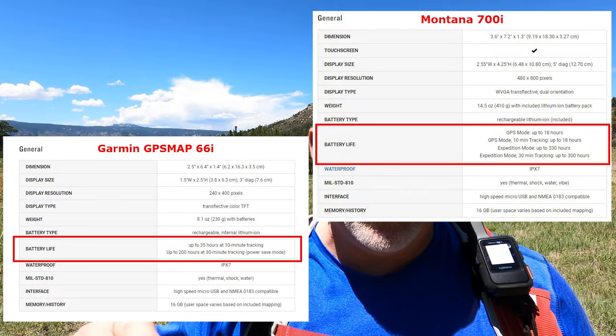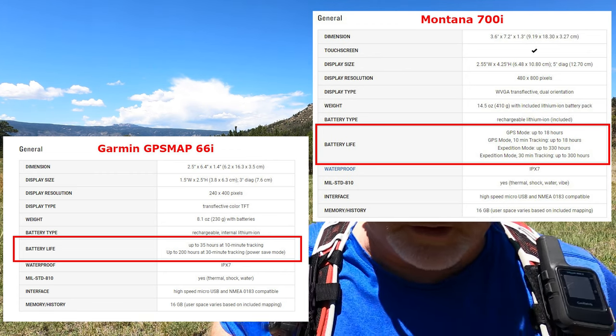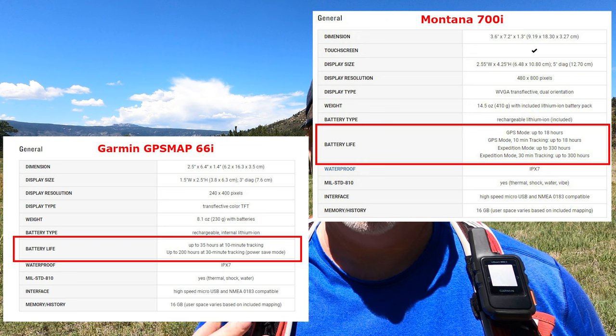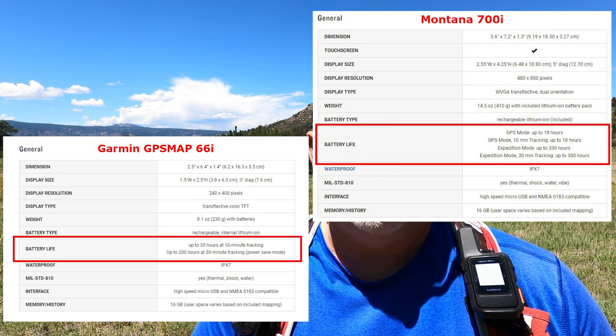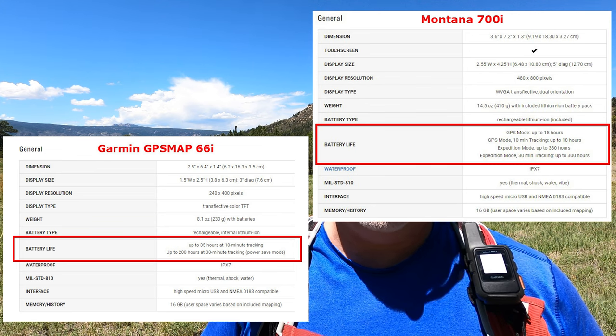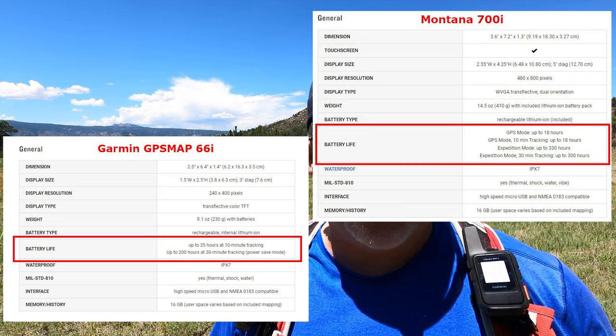One way they're similar: both don't have very good battery life. He says his battery life is better than the 66i — I'll put the specs on screen — but I beg to differ. His shows up slightly longer, maybe a day and a half to two days tops. The 66i, I believe, can go up to 200 hours if you reduce tracking, message checking, and map usage. The Montana 700i and 750i are really meant for vehicle use — you plug it in and it stays charged, so battery life isn't a concern since you're not walking with it.